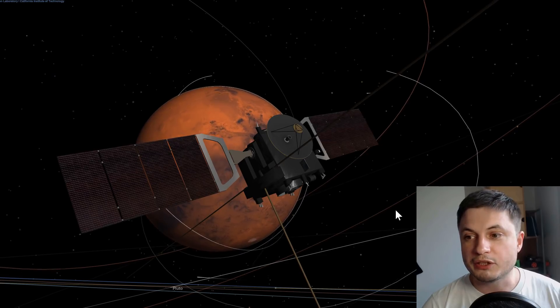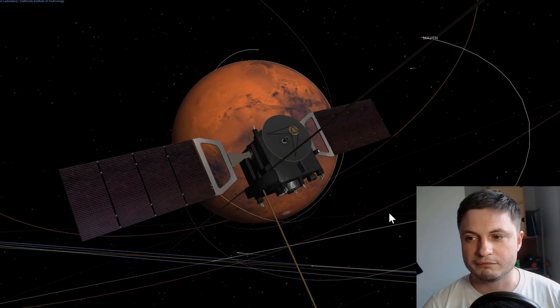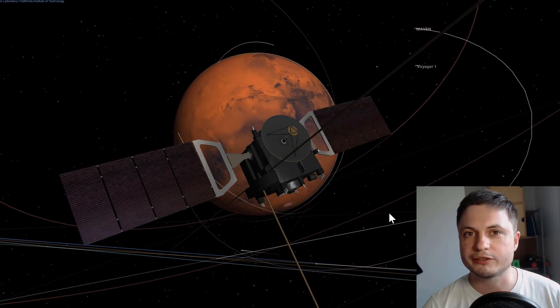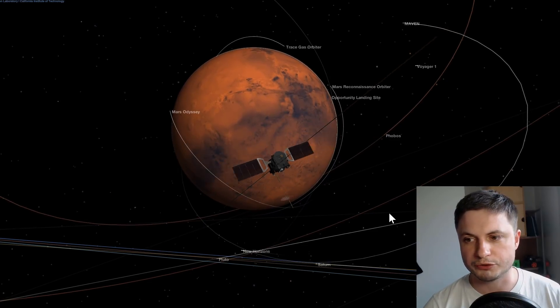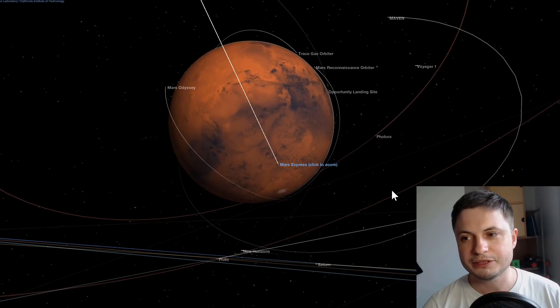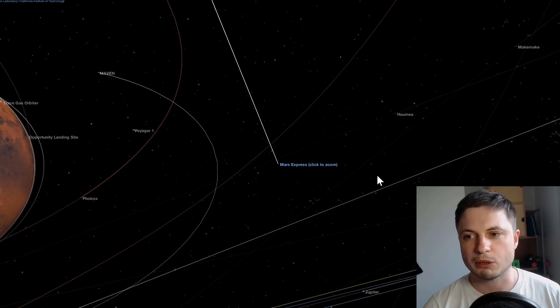Considering this mission has actually been operating for about 15 years, this is a big discovery for this particular satellite — mostly because even though it's been orbiting around Mars for a very long time, it hasn't really discovered that much, at least not things that were groundbreaking.